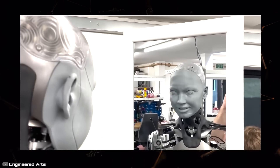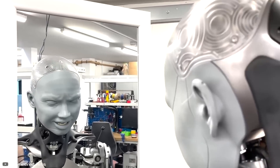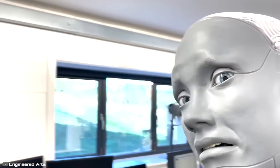Among the robot's reactions, you can see it looking strangely at its face, trying to move its lips, smiling, blinking, and even pretending to get angry. If this isn't all pre-programmed imitation, we're just amazed.